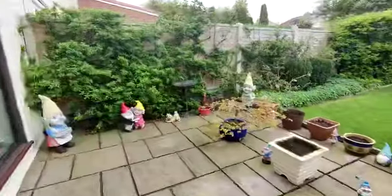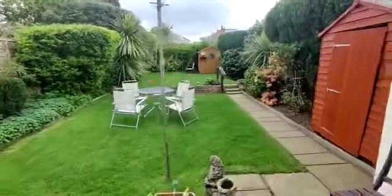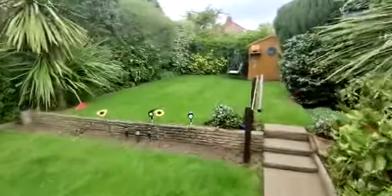Beautiful rear garden — a lovely feature of the property. Patio area, lawns, shrub borders, and pathway.